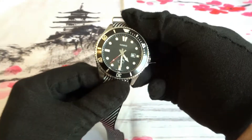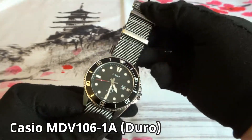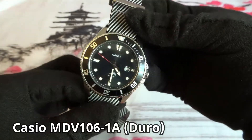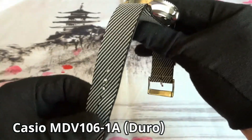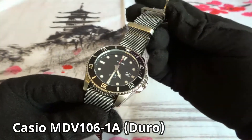The next watch I got is the Casio model MDB-106-1A, commonly referred to as the DURO. It's a 200 meter quartz dive watch with a screw down crown. It came on a rubber strap, but I lost it, so I just wear it on a NATO strap currently.